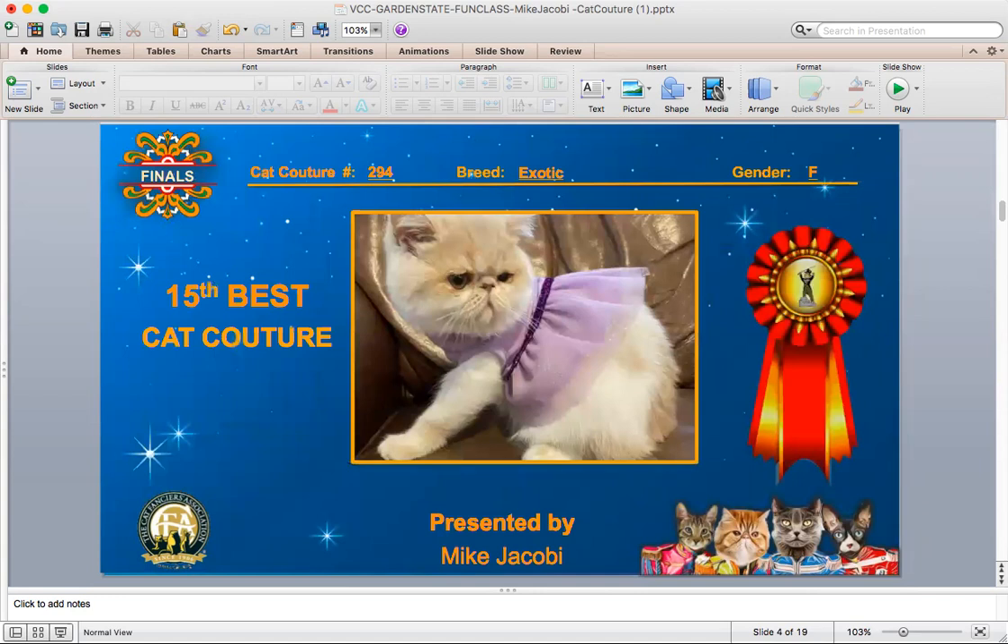We're going to start with Mike's 15th best cat. This is a female exotic that's wearing a purple dress — a little purple dress. It looks like it's designed nicely for her. A lot of these cats caught my eye when I was reviewing the list of entries before I started judging, and she is one of them. I just think she fits Cat Couture pretty well.